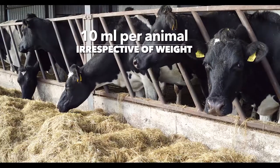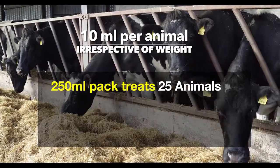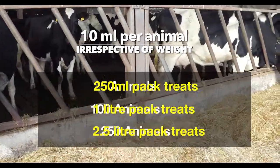For lice the treatment is 10 mil per animal irrespective of weight. This means the 250 mil pack will treat 25 animals, the 1 litre pack will treat 100 animals, and the 2.5 litre pack will treat 250 animals.